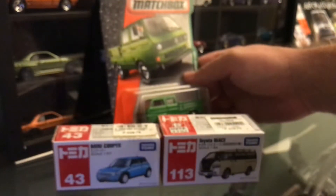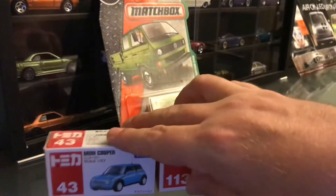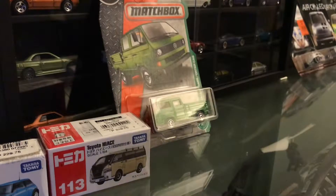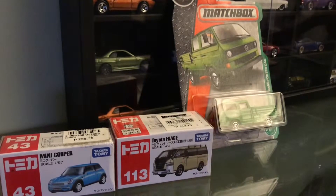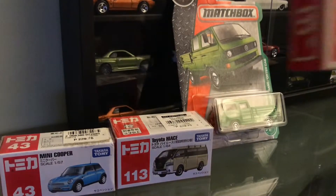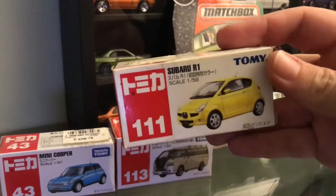You can see in the background my display — that's my display of customs. I've got 50 so far. I will actually do a video later just about my customs and show you my top 50. I've done about 60 or 70 and redone a few. Oh, this is cool — the box is a bit old though, from 2005. This little Subaru R1 — look at that, pretty cool!